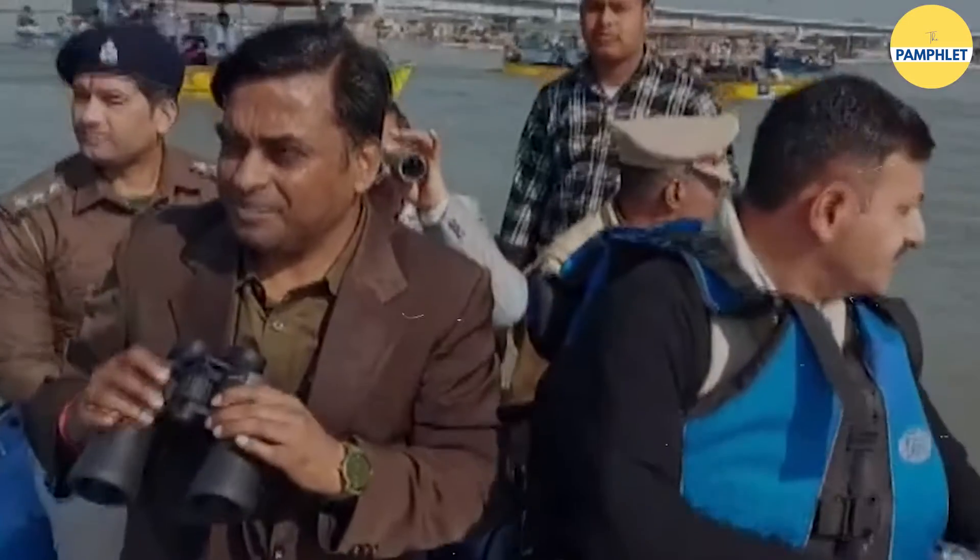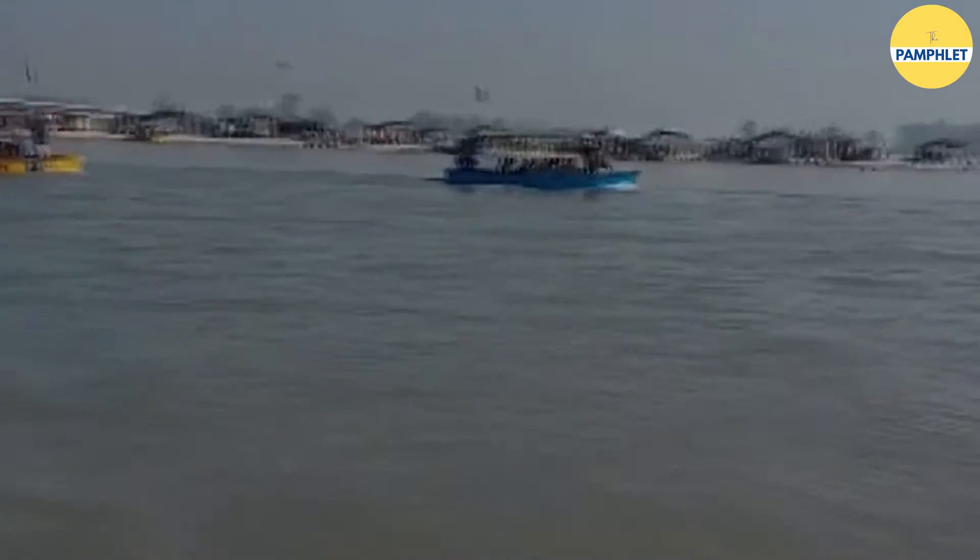Hello and welcome. I am Shreya and you're watching The Pamphlet. The video we are watching shows a joint team comprising the officials of WWF and UP Forest Department.